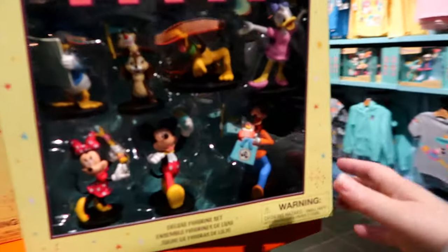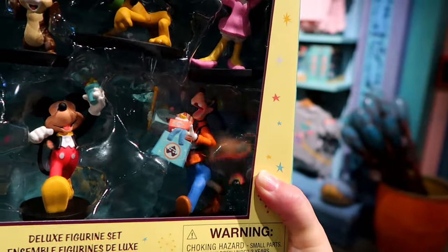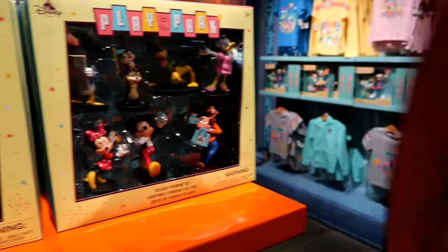These figures are amazing. Chip and Dale with the flag, but I love Goofy with the snacks in the bag and Donald with the map. $30.